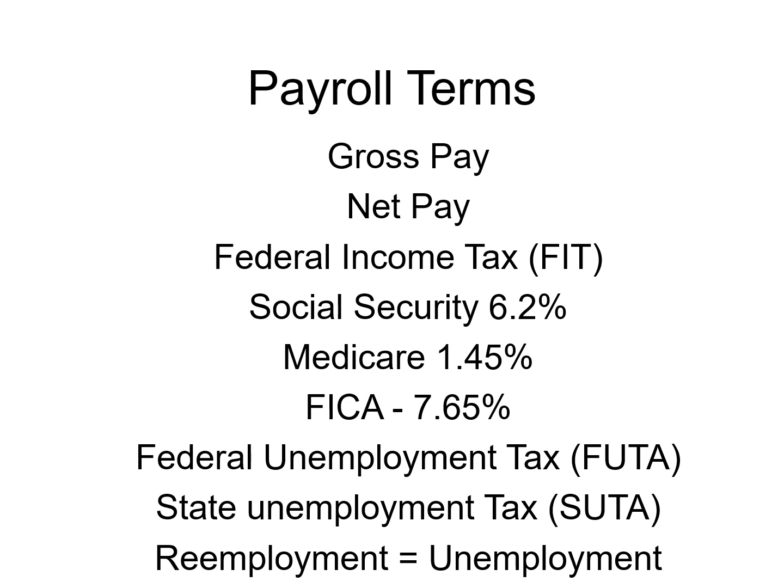You also have some other associated things, like FUTA — Federal Unemployment Tax. Then in Florida you have a state unemployment tax. They also use the term re-employment, which is the same as unemployment. Unemployment taxes do not get deducted out of the paycheck — they are paid by the employer behind the scenes.